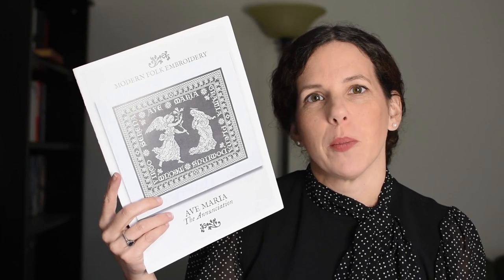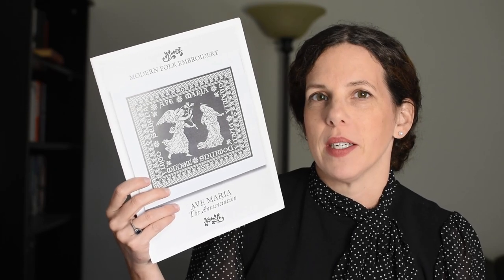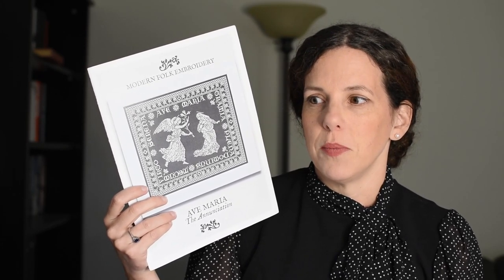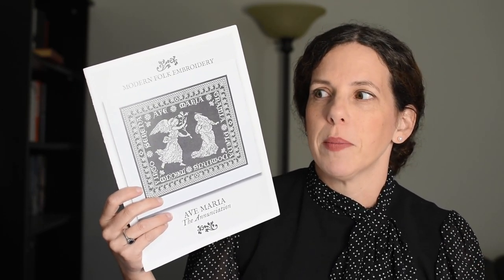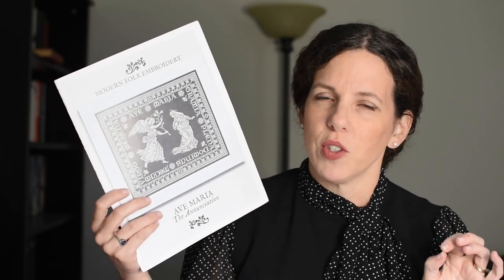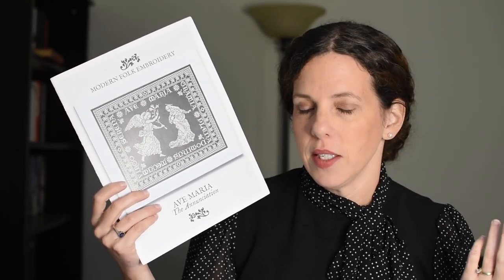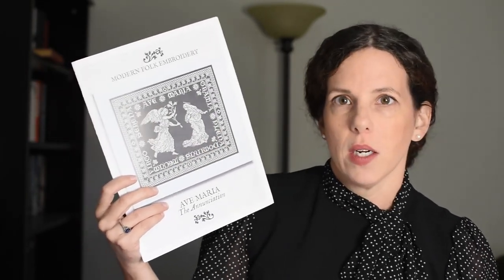I pulled back out Modern Folk Embroidery's Ave Maria: The Annunciation. I hadn't really been working on it considering I started it this year. That's the problem when you have too many new starts — in the first couple weeks they're really exciting, but then it turns into yet another one of my WIPs, and I'm up to almost 20. I haven't counted them and I don't want to know. But anyway, I pulled this one out. It is a monochromatic piece and I had been working up here on Gabriel.